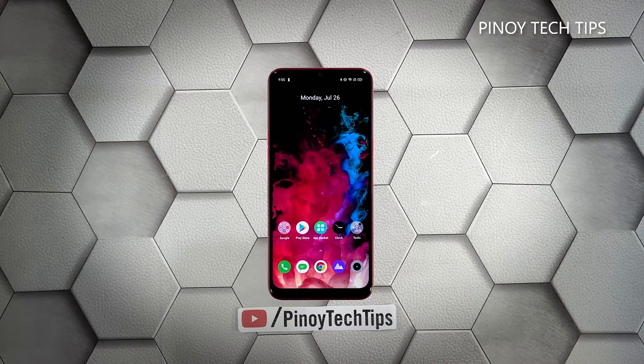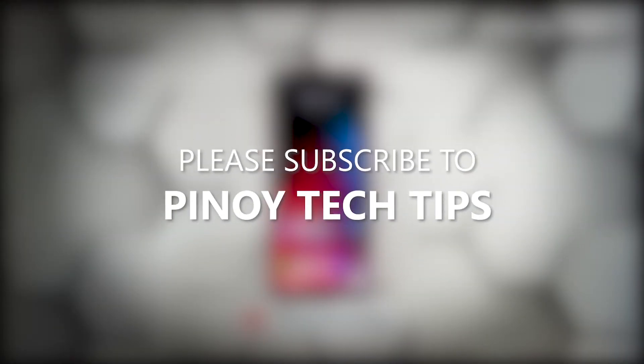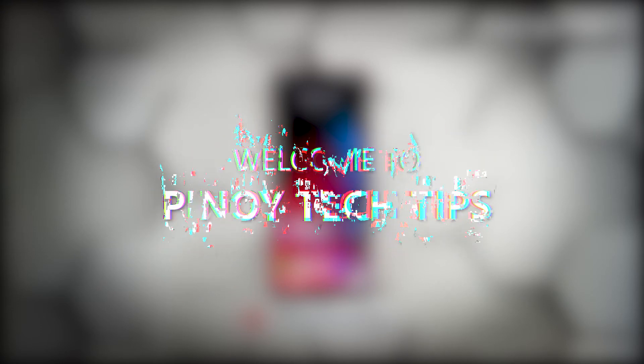Now wait until your phone finishes the reset. Once the reset is complete, set up your Realme 5S as a new device. We hope that this guide can help you. Don't forget to subscribe to our channel and make sure you enable notifications so that you'll be notified when we publish new videos. Thanks for watching.